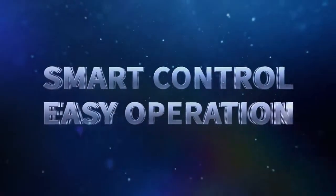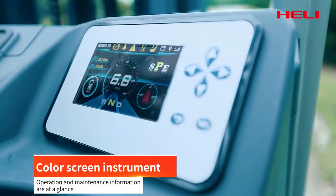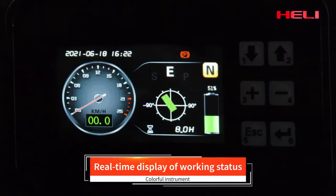Intelligent control and operation easiness — smart design makes the operation easier and the performance more stable.